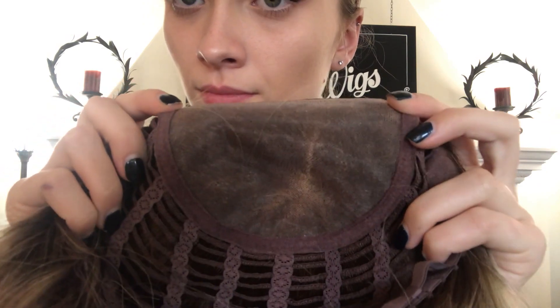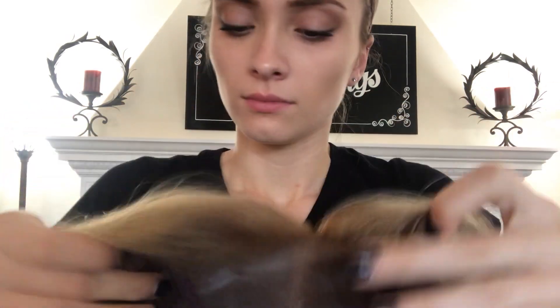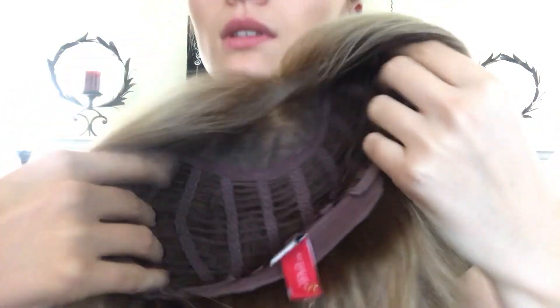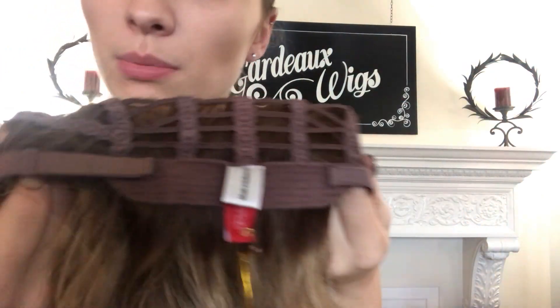And the inside of the cap — here's the monofilament top and the ear tabs. It also has open wefting throughout the back. Here at the nape, we have adjustable straps.